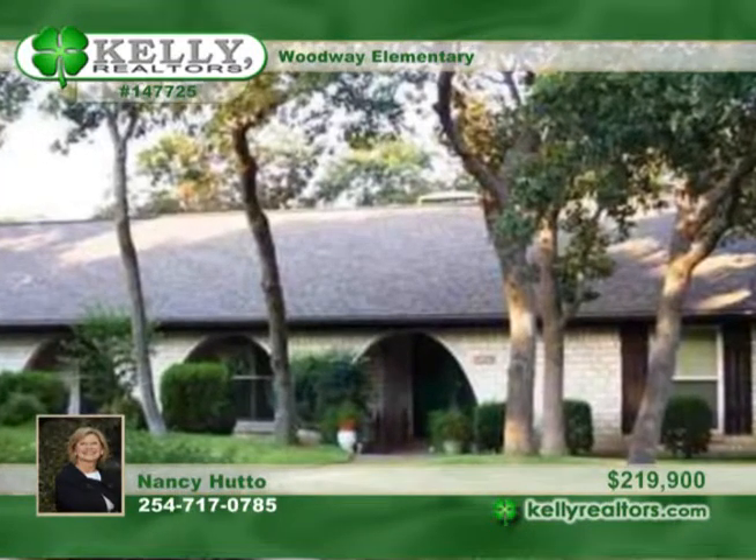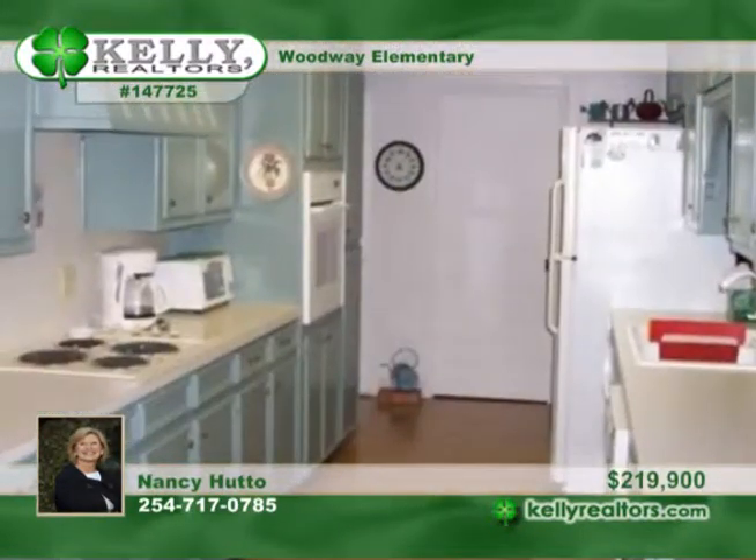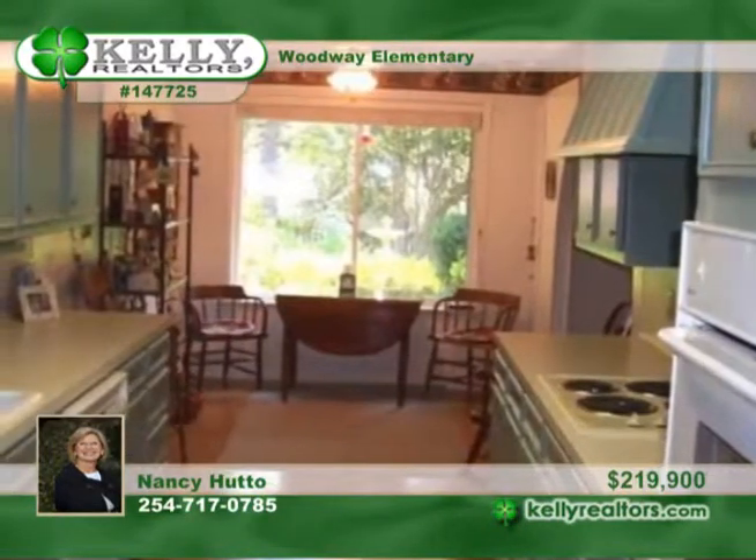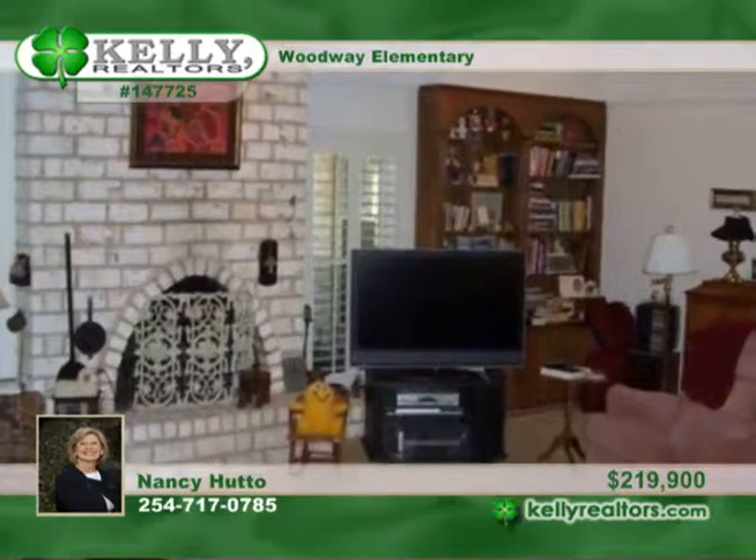This great family home is on a quieter street in Woodway. It boasts a galley kitchen with spacious cabinets. The large great room with built-in bookshelves also has a vaulted ceiling.